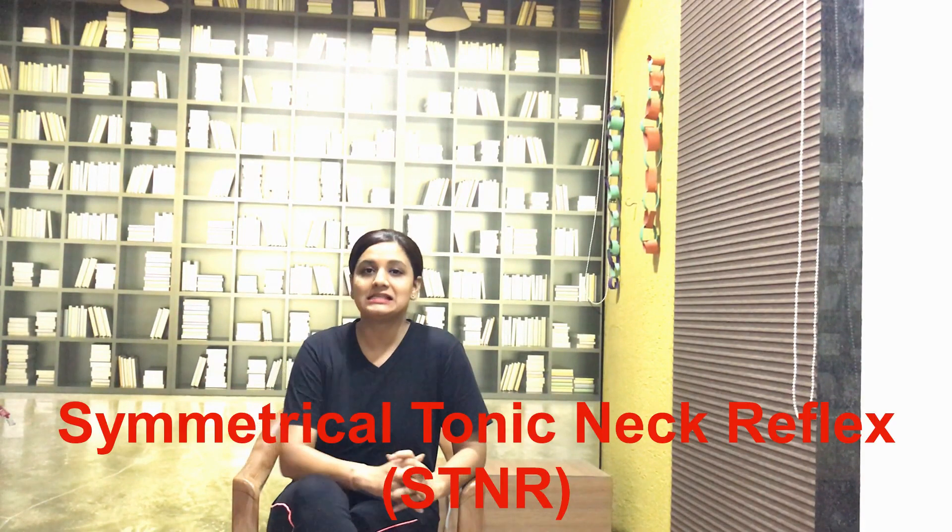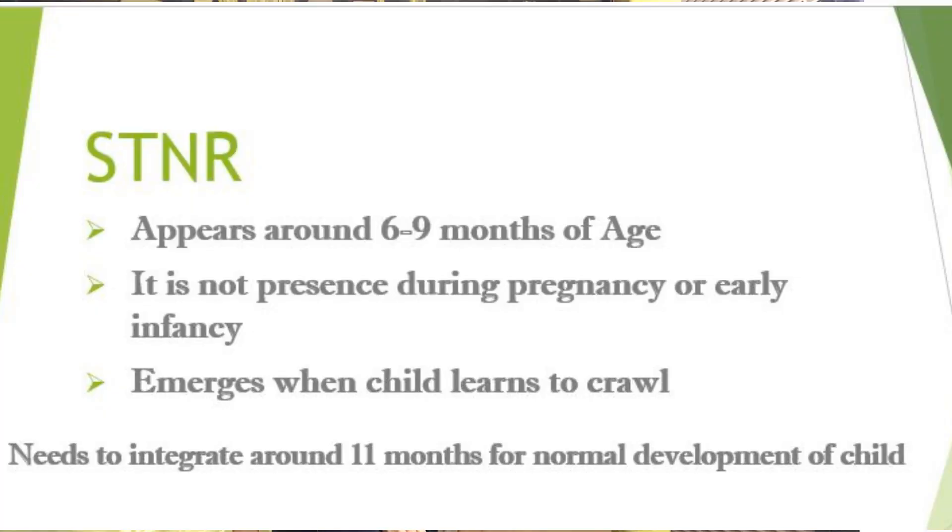Today we will discuss symmetrical tonic neck reflex, that is STNR. It is one of the primitive reflexes, but it is more of a postural reflex because, unlike other reflexes we have discussed so far, this reflex appears around 6 to 9 months of age — it is not present during pregnancy or early infancy. This reflex emerges just before a child learns to crawl on hands and knees, but it also needs to integrate around 11 months so that a child can proceed with normal development.